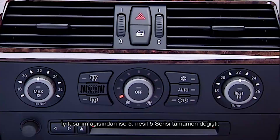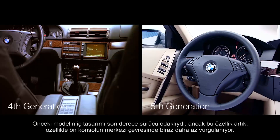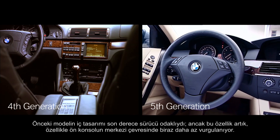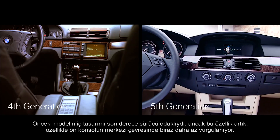Inside, the fifth generation 5 Series had changed completely. The interior of the predecessor was extremely driver-focused, but that was now slightly less pronounced, especially around the center of the dashboard.